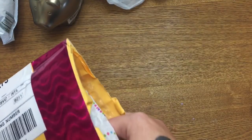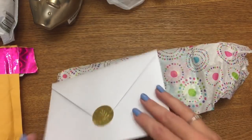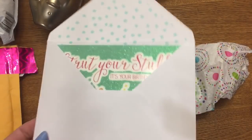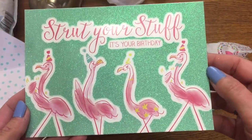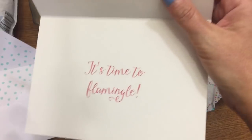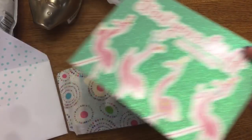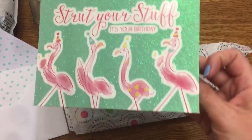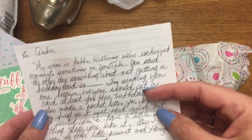This next package is from Debbie Williams. This really pretty card gave me a wicked case of the giggles. It says 'Strut your stuff, it's your birthday, it's time to flamingo!' That word 'flamingo' got to me for some reason and I couldn't stop laughing. I'm going to start using that word now — it is now in my vocabulary. To flamingo! Get out my way, I'm trying to flamingo here!